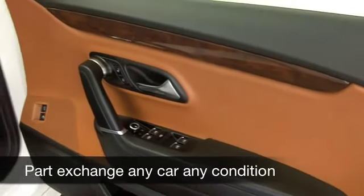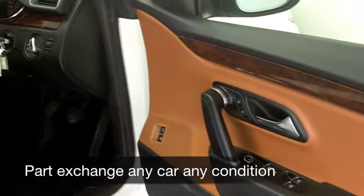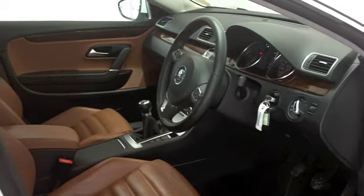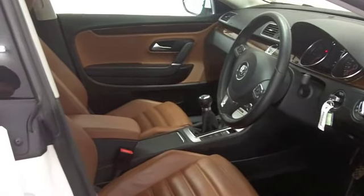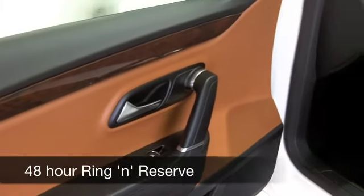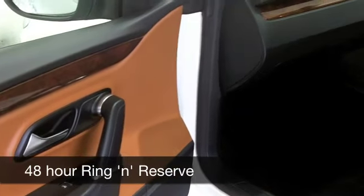Inside, it's all leather, and your front seats are heated. This is the five-seat edition, so more of a prospect for a family. You've got air conditioning, parking sensors, cruise control, and satellite navigation — so that's all there for you.